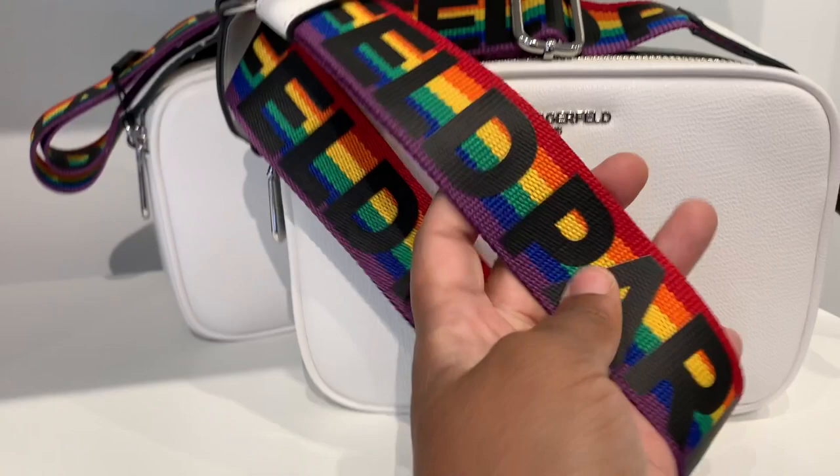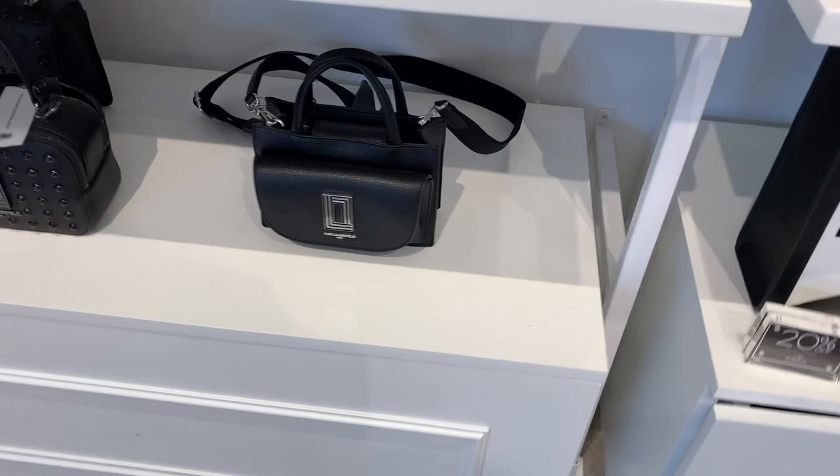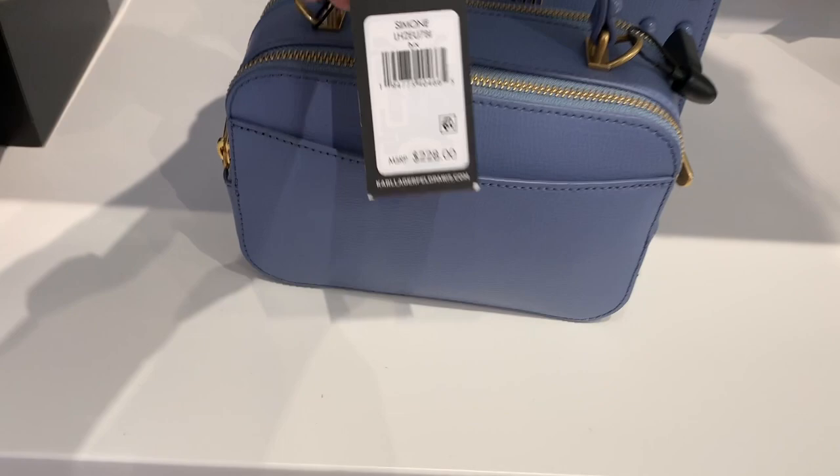They had camera bags as part of their Pride collection with beautiful webbing straps in a real Pride rainbow. I liked this little bag — it's cute with the cat and Karl's face on it, though I think these bags lean a little more junior. These hearts and dots were actually very hard — it reminded me of candy. When I was little, there was candy on paper that had dots and hearts on it that you would eat.